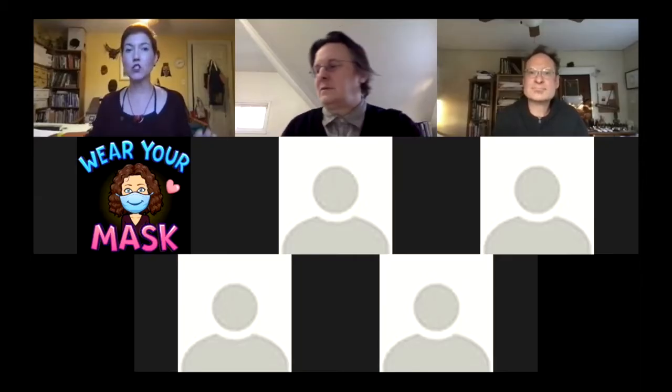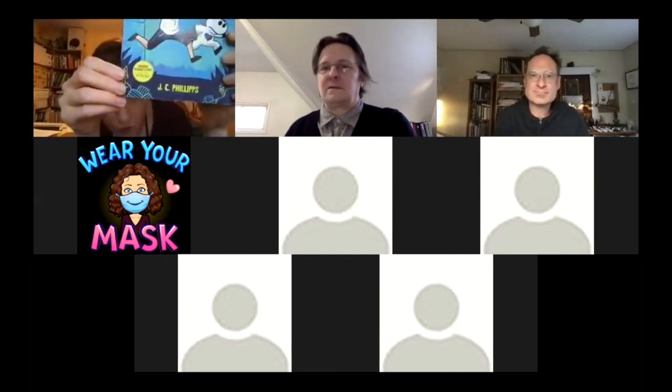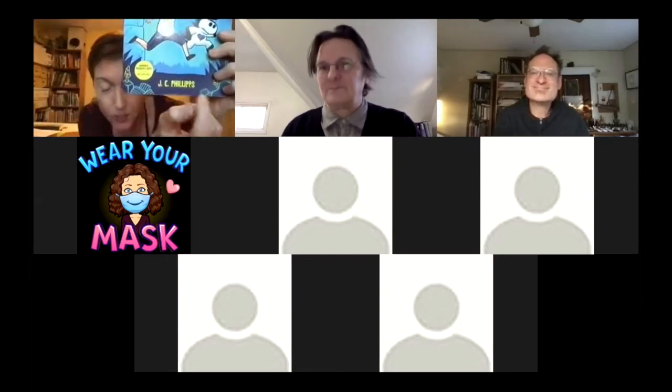Hi, my name is Julie Phillips — I go by JC Phillips if you're looking for me online. Make sure you get those double P's at the end because that's a little unusual, but that is how you will find me. I started with picture books — I wrote and illustrated four published picture books.